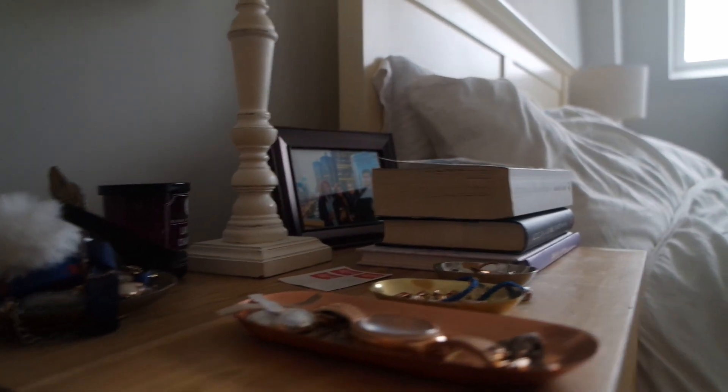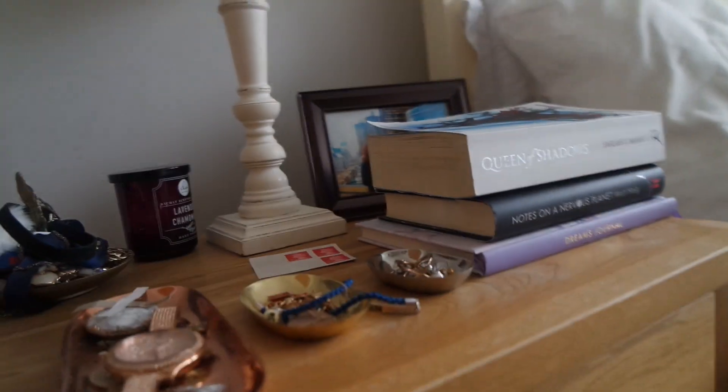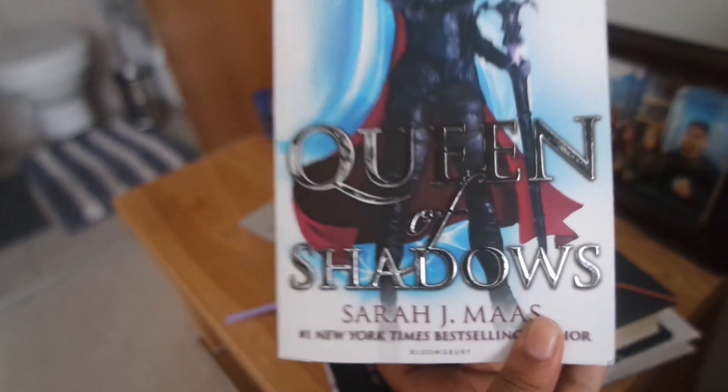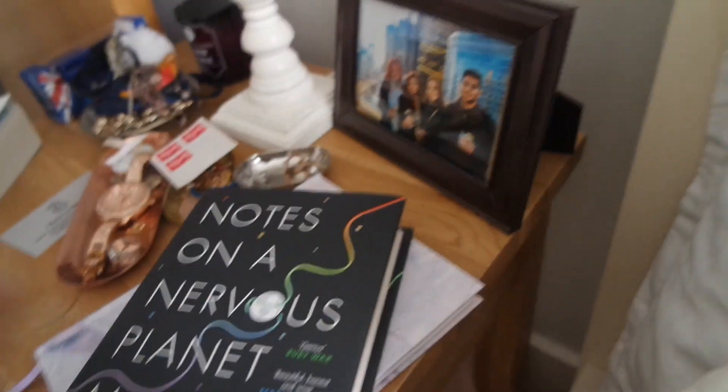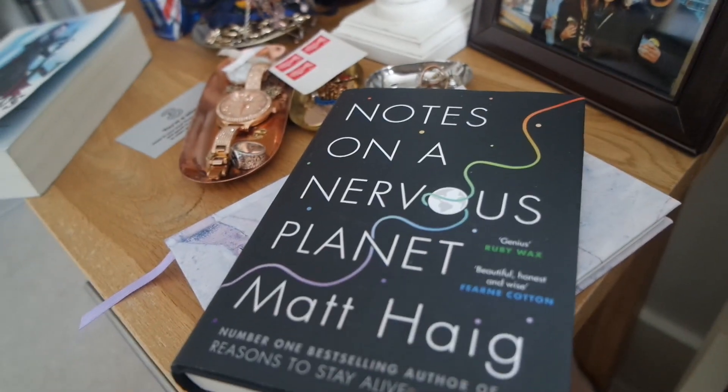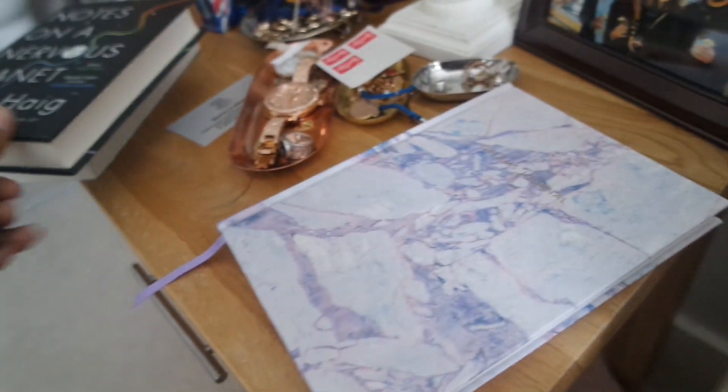And this is the bedside table that I actually sleep next to, which is why it's a bit more messy. These are the books I'm currently reading — Queen of Shadows and Notes on a Nervous Planet. Which by the way is a really great book. I think everyone needs to read this book. It just makes you feel better about life.